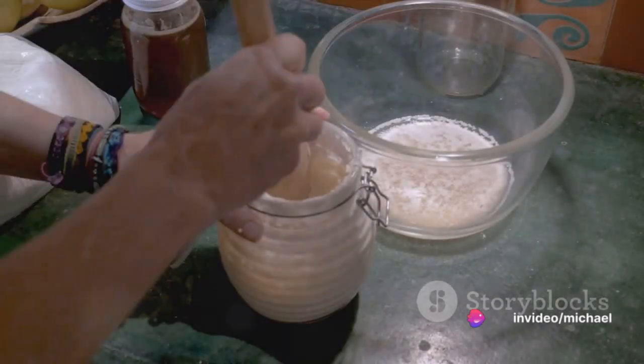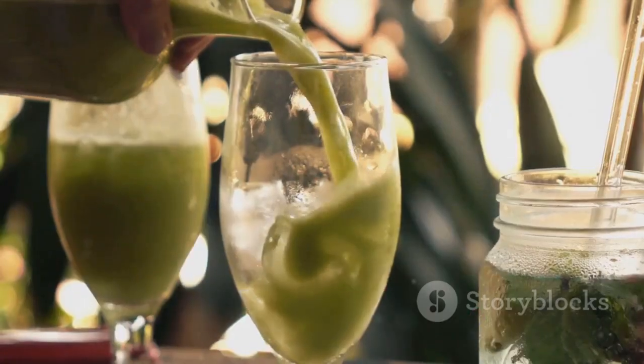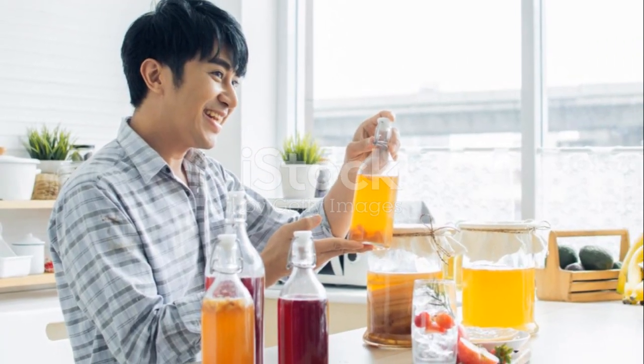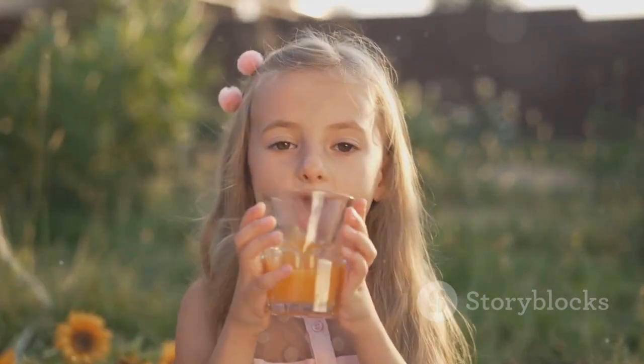In conclusion, rejuvelac is a versatile, health-boosting elixir that's easy to make at home. Its benefits for gut health and immunity, coupled with its mild taste, make it an excellent addition to your daily routine. So, why not give it a try? After all, the journey to health begins with a single step, or in this case, a single sip.